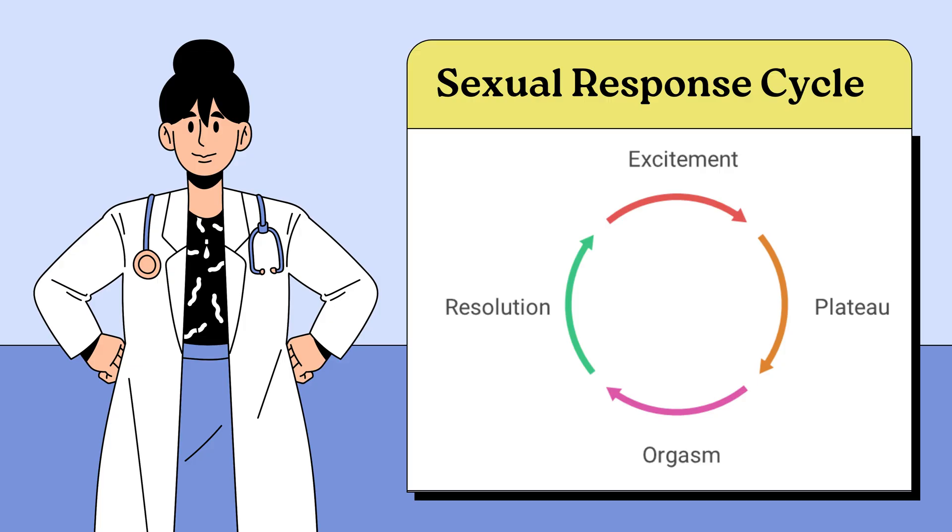Scientists usually divide the sexual response cycle into four phases: excitement, plateau, orgasm, and resolution. Let's go through them.